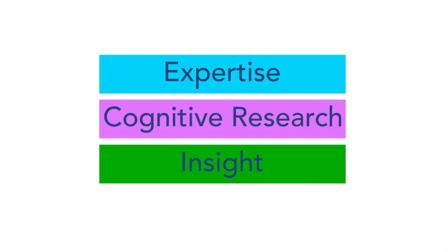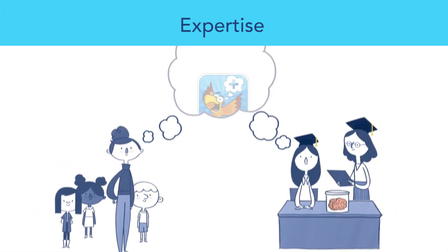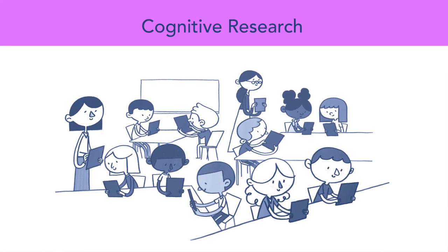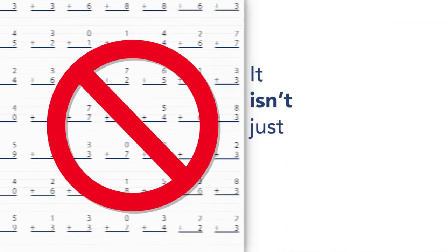Here's why. Former teachers and experts in cognition and learning with PhDs from Columbia University created Atomal Adventure. It uses the latest cognitive research to build both conceptual understanding and fact fluency — so it isn't just a digital worksheet.